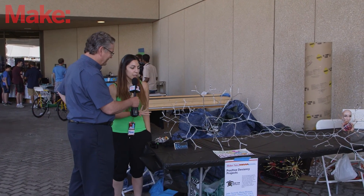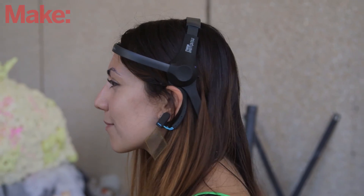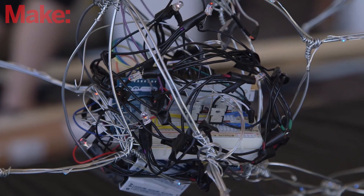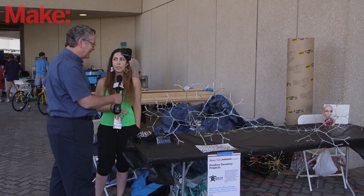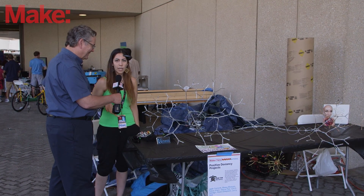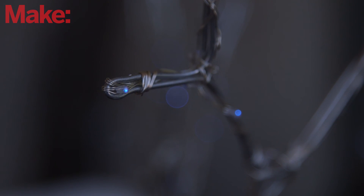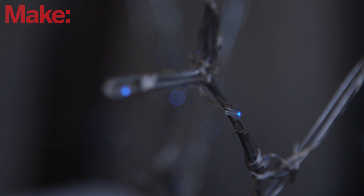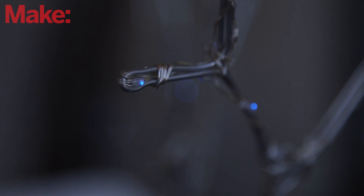Basically how this works is that I have this small EEG headset and it communicates via Bluetooth to Arduino inside the nucleus of this neuron, and that controls the lights. These lights on the outside, the blue ones, will change in intensity based on how hard I'm concentrating, and the ones in the middle will start to change colors as I relax.